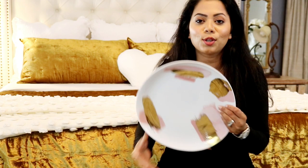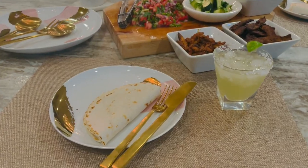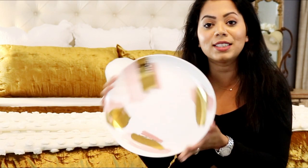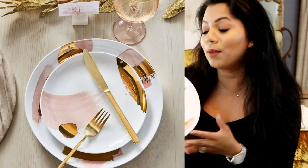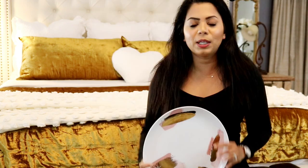I picked up this dinner set from West Elm and it's so beautiful. They are so modern and they just elevate the whole dining experience — it's so gorgeous. If you pair these with your gold flatware, it looks so stunning. I love these plates and I'm so glad I bought them before they got sold out. Something like this I don't think I'll ever get bored of, because you can style it in so many different ways.